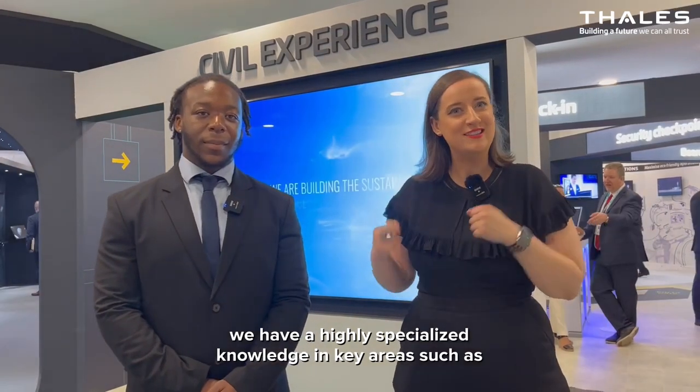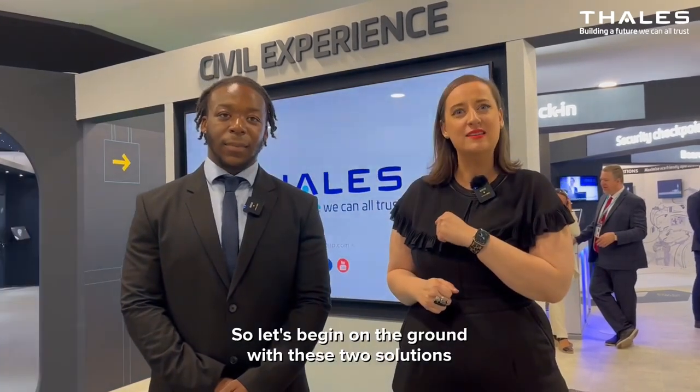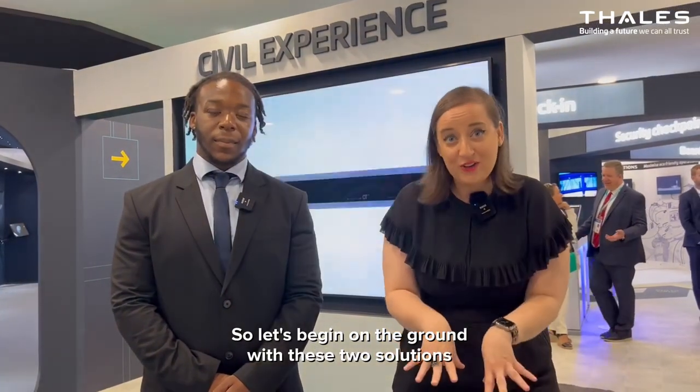And secondly we have a highly specialized knowledge in key areas such as digital identity, airport security, connectivity and artificial intelligence. So let's begin on the ground with these two solutions in greater detail. Follow me.